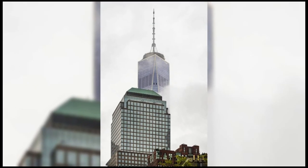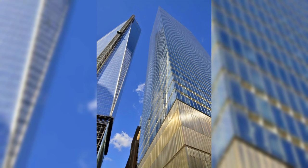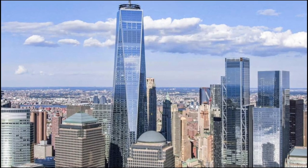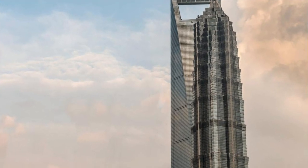The Freedom Tower of America is the official name of the main building of the new World Trade Center complex in New York, which opened in 2014. It is the tallest skyscraper in the United States and the fourth tallest tower in the world, with a height of 540.32 meters and 105 floors.